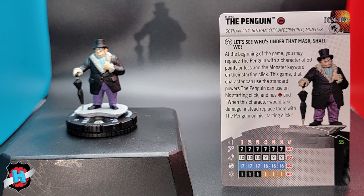Penguin is really cool. Him and Joker have the exact same ability, but they give different things. He's Gotham City, Gotham City Underworld, and Monster - kind of unique for Penguin, that monster keyword. His trait is 'Let's See Who's Under That Mask': at the beginning of the game, you may replace Penguin with a character of 50 points or less with the Monster keyword on their starting click. This game that character can use the standard powers Penguin can use on his starting click, and that character has the Batman Enemy team ability. When that character would take damage, instead replace them with the Penguin on his starting click. So what are Penguin's starting click powers? He has Stealth, Mastermind, and Outwit. This is really cool.